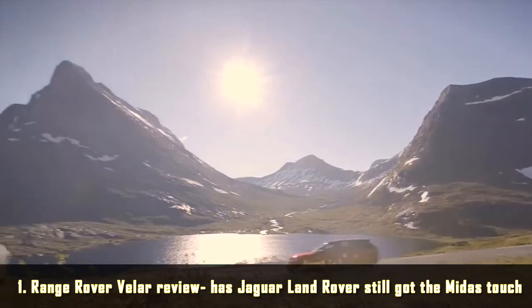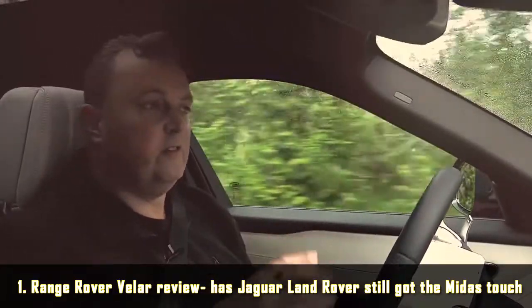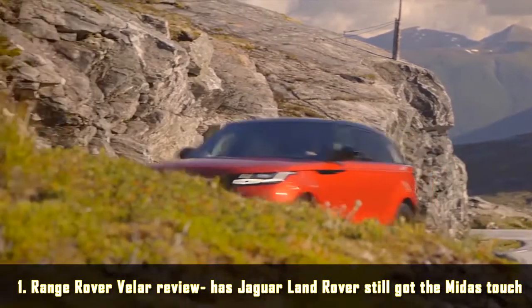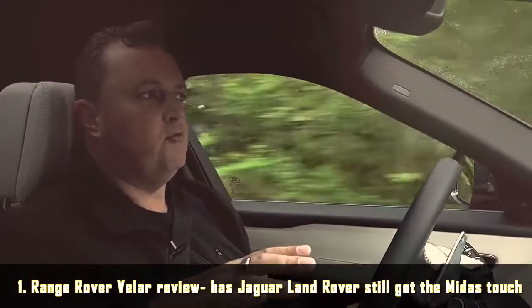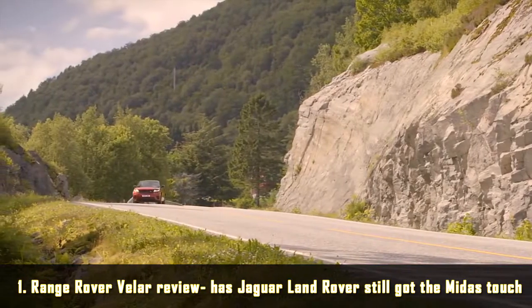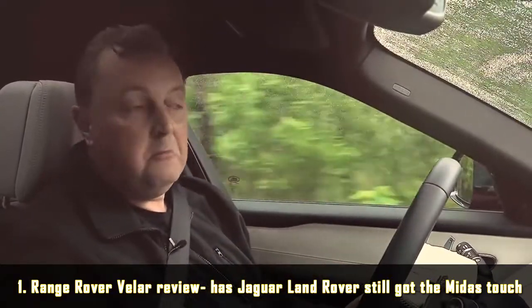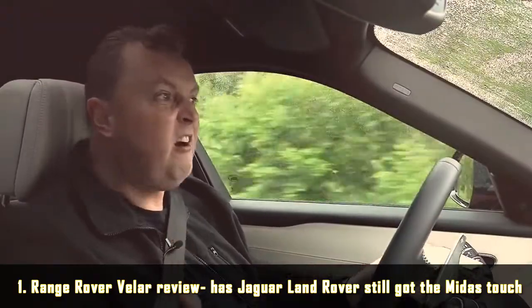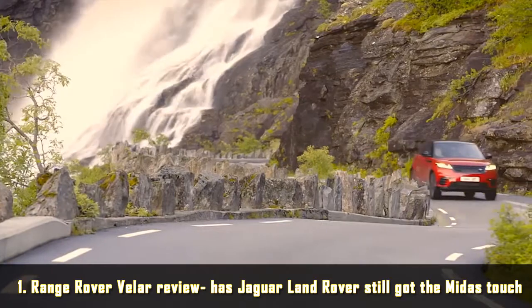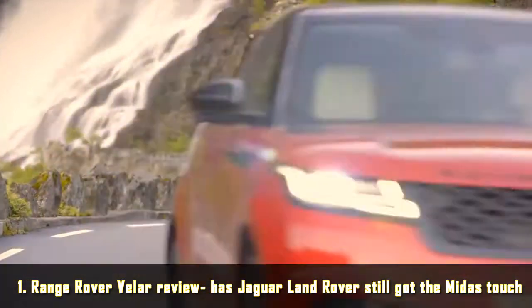The Velar is actually based on the same chassis as the Jaguar F-Pace, which is no bad place to start, but it's got a very different feel — unsurprisingly, a very Range Rover feel. This car is available with air suspension; the Jaguar is not. This car is probably taking a slightly more refined, luxurious feel where the Jaguar is a little bit more sporting. On the roads we've been testing in Norway, the car feels very quiet, very poised, but most of all very, very refined.